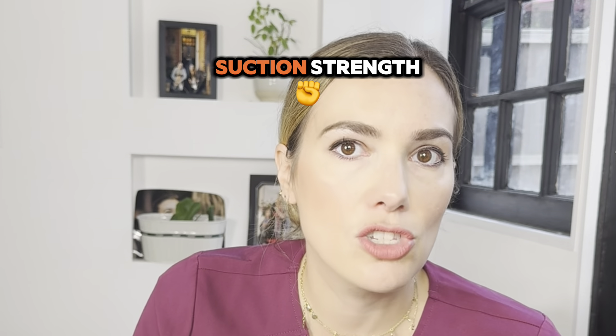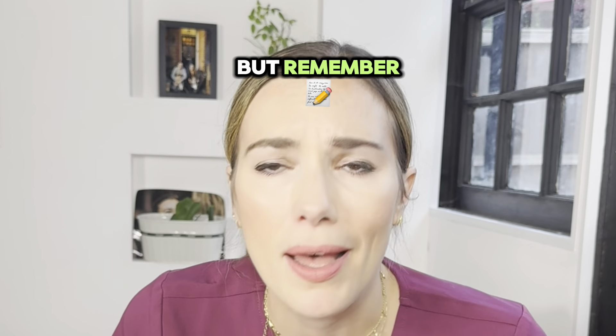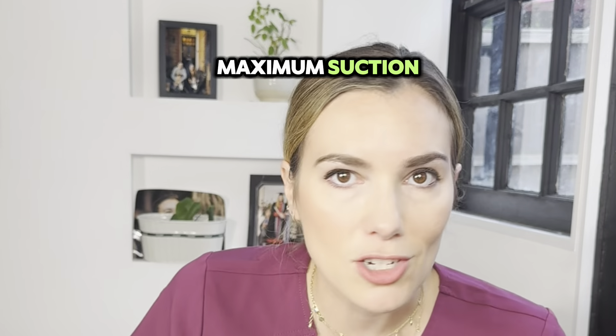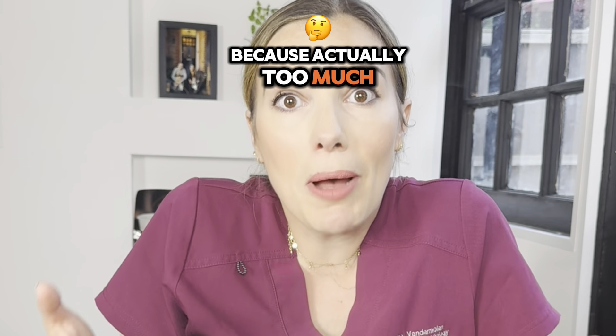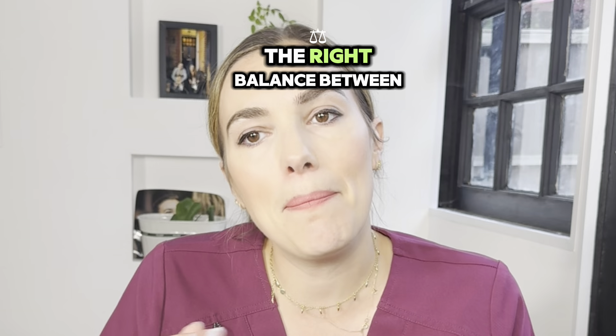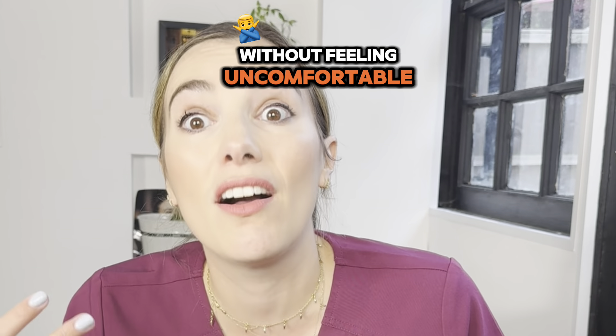You can also adjust the pump settings to your comfort level. Start with a low suction strength and gradually increase as needed to mimic a baby's suction. But remember, just going up to the maximum suction doesn't necessarily increase the volume you obtain, because actually too much suction can close off the ducts. So you want to find the right balance between ensuring the most milk is transferred without feeling uncomfortable.